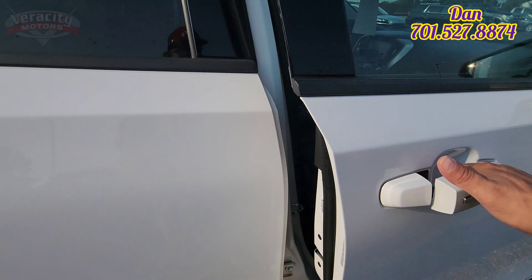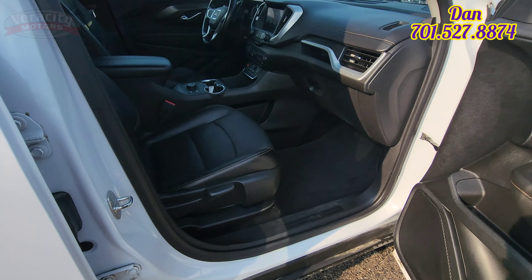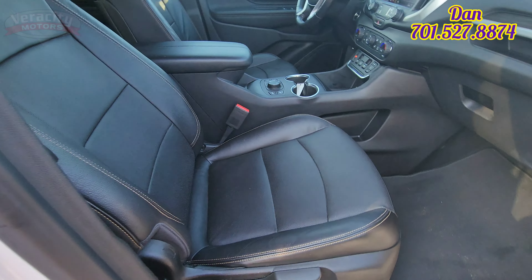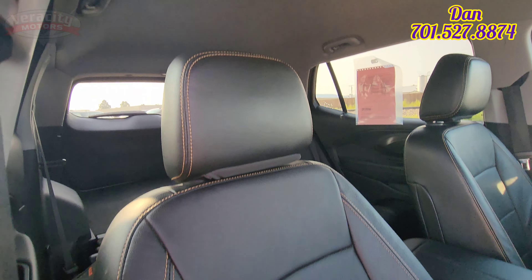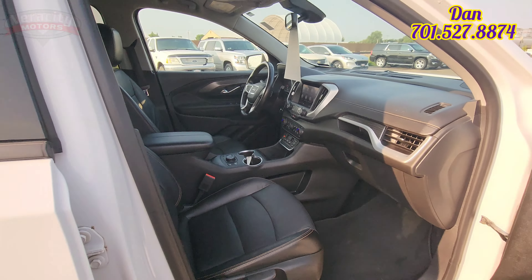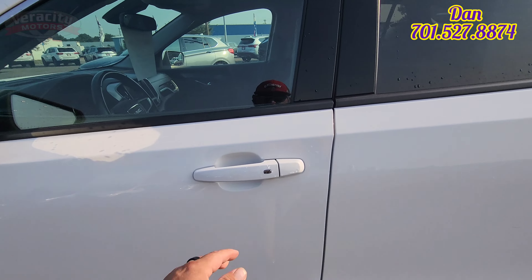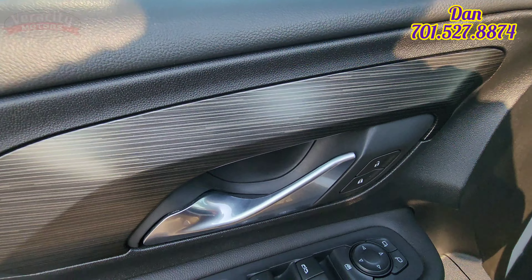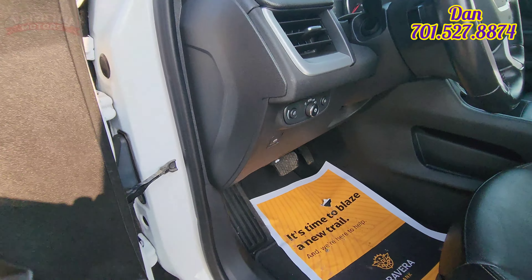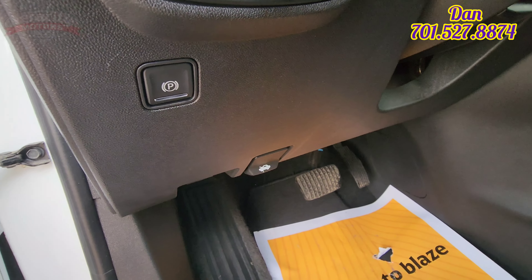Passenger side here — do have a manual seat for the passenger, just have that pump so you can raise the chair up and down. We're going to check out the driver's side. Got a powered seat for the driver. Power windows, power locks, power side mirrors, automatic headlights, electronic park brake there.